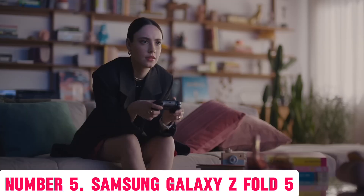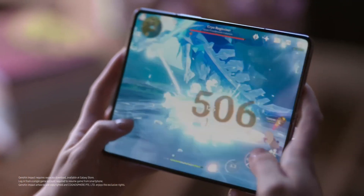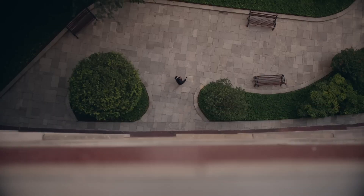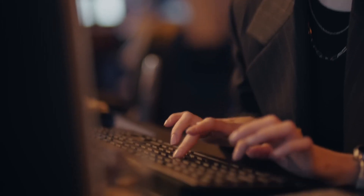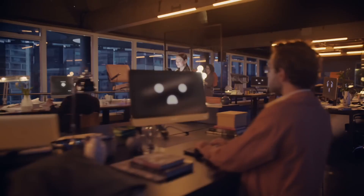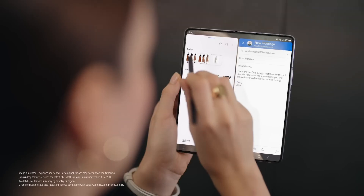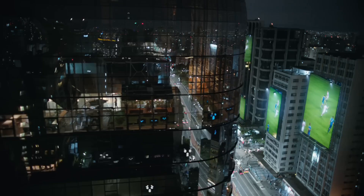Number 5: Samsung Galaxy Z Fold 5. Experience the future of smartphones with the Samsung Galaxy Z Fold 5, a revolutionary device that redefines the boundaries of innovation and design. This foldable masterpiece features a stunning 7.6-inch dynamic AMOLED display that unfolds like a book, providing an immersive viewing experience like no other. With its sleek and durable design, the Galaxy Z Fold 5 is engineered to withstand the rigors of daily use, with a strong hinge system and advanced protection against scratches and cracks.